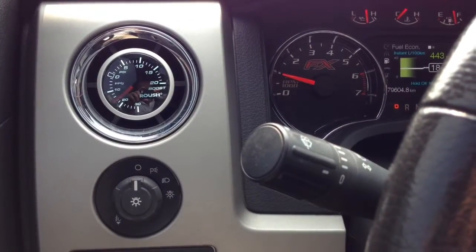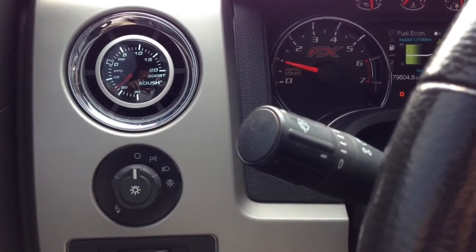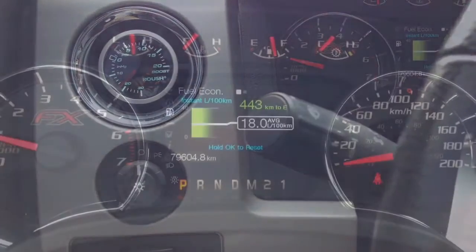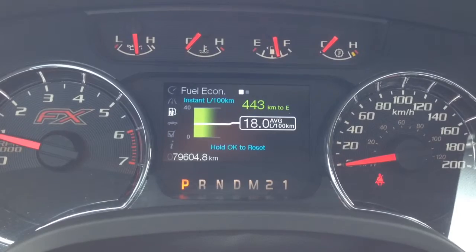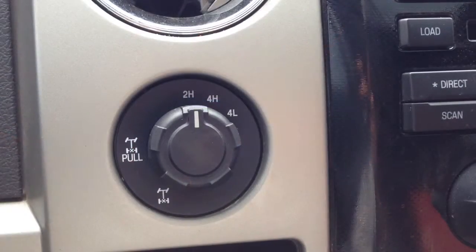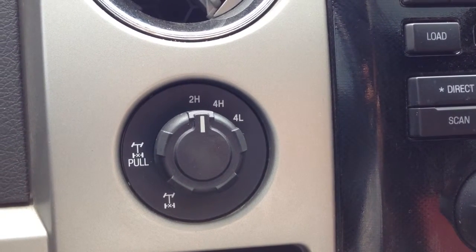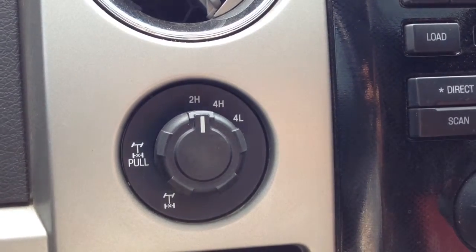Inside, the gauges include a Roush boost gauge. We've got automatic headlights or manual, together with exterior fog lights. You can see that there are 79,604 km on the odometer with an average of 18 liters per 100 km. The vehicle features 2-high, 4-high, and 4-low with an electronic locking rear axle with a 3.73 axle ratio.